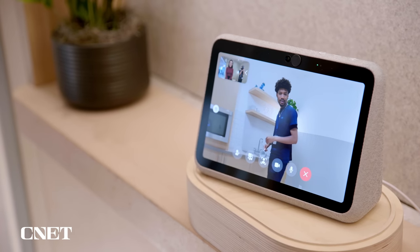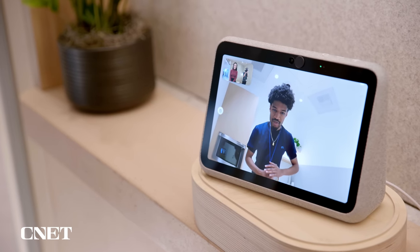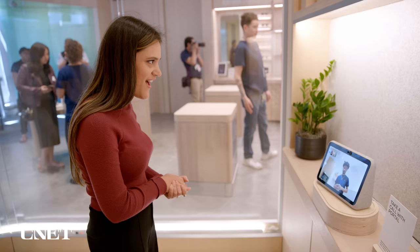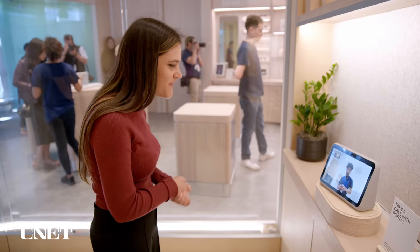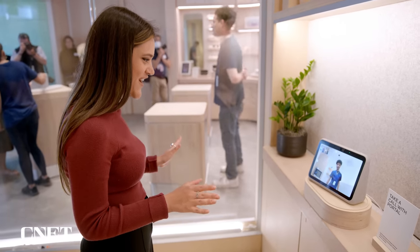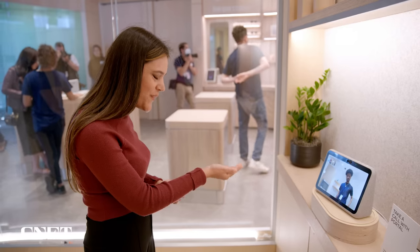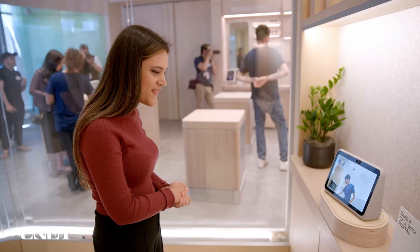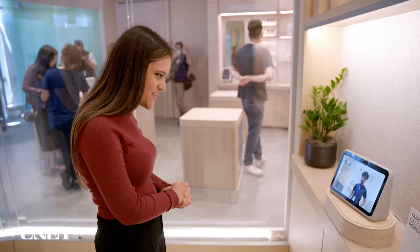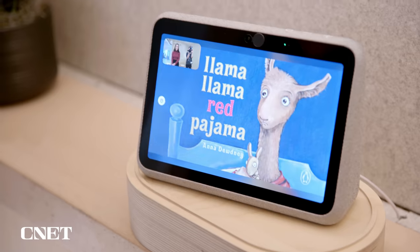After connecting, I greeted the remote associate. I mentioned I'd never tried the Portal before and that this was my first time. I told them I'd heard a lot about the story time feature and asked if they could help me try it out.